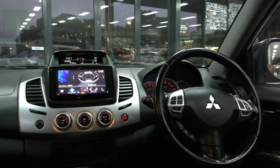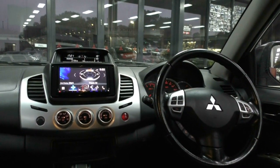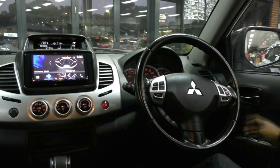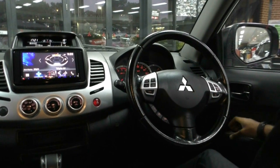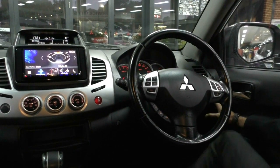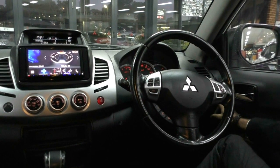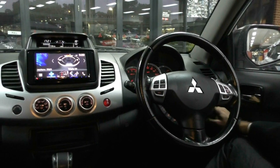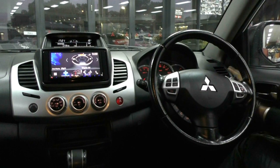Let's take a look inside the GLX-R Triton now. Starting off in the driver's side door, we've got all our power window controls — the driver's side being automatic down, but you do have to hold it to go back up. Above that we've got the window lock. Behind the steering wheel on the right hand side, all your power mirror controls are there, plus a button to fold in your side mirrors. Next to that, we've got traction control and a little silver switch which controls the LED light bar on the front of the car.